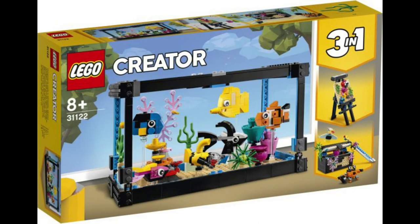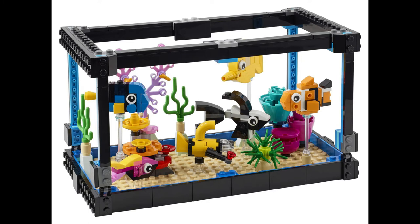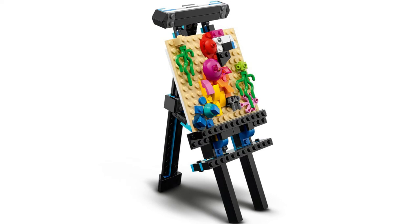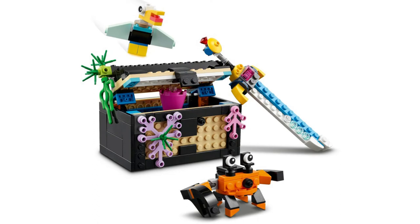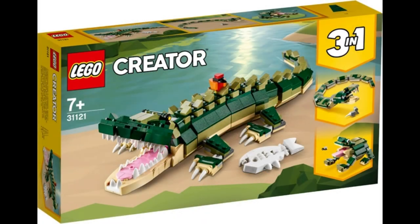First up is set 31122, the Fish Tank. The main set is a glass tank featuring five different colorful fish: a clownfish, a blue and yellow tang, an anthias fish, plus a little submarine, coral, and a plant. The second build is an art easel and the third build is a treasure chest. The set comes with 352 pieces and will retail for 34.99 euros.